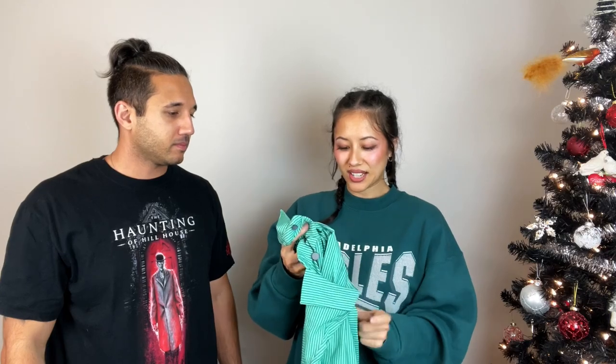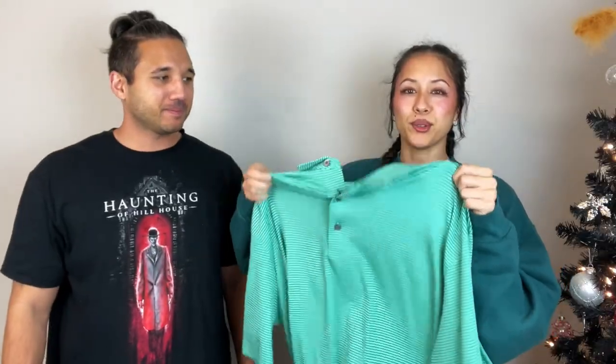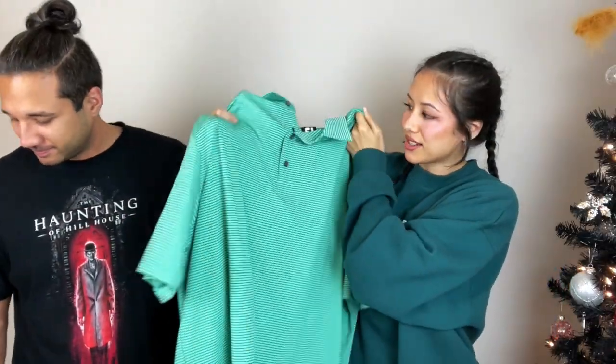Speaking of golf brands, we have another new with tags FootJoy polo. It's a beautiful green color, same as the other one — three dollars. It's cheaper than Goodwill, which is $4.89 for a polo, and it's a double XL as well.